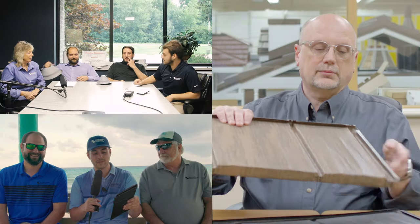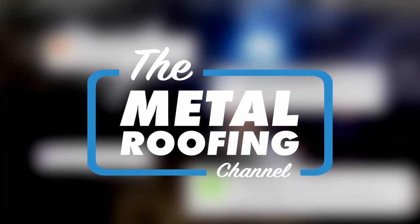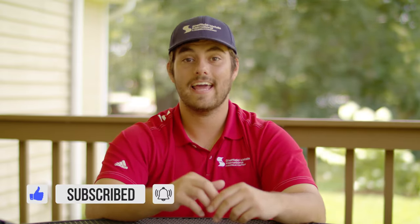Today, we are discussing with Fortified experts some of their programs and how you can get involved. Welcome to the Metal Roofing Channel. I'm Thad Barnett, and welcome to Q&A Monday. Subscribe if you're new — we release metal roofing and metal construction content every Monday and every Wednesday.